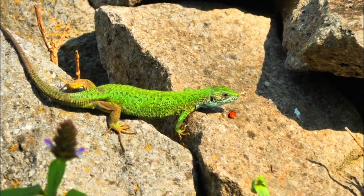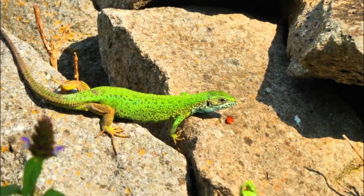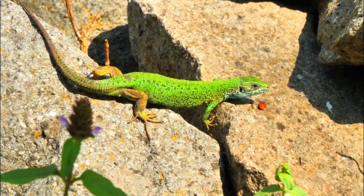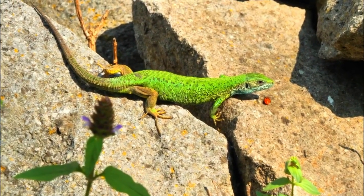Conservation status: While they're not currently considered endangered, habitat loss and fragmentation can impact their populations. The European green lizard adds its vibrant threads to the intricate tapestry of nature.